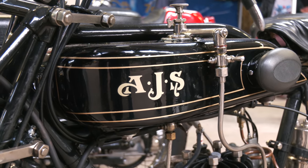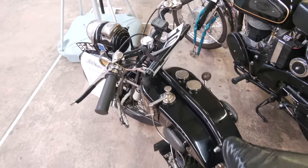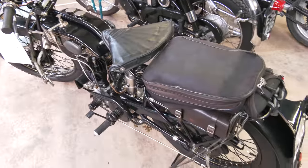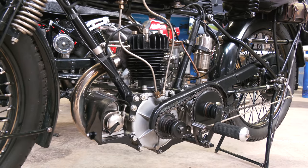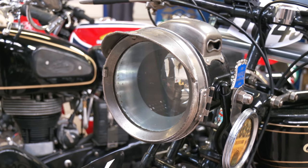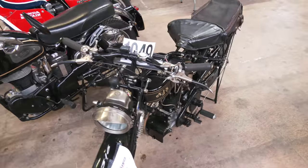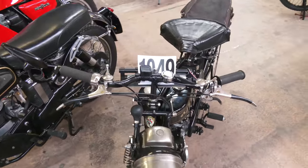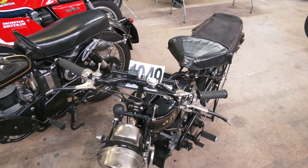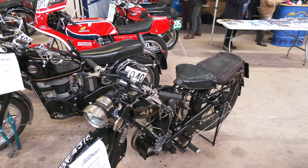Now we've got a lovely little AJS. It's actually a 250 and although it looks very similar to a 350, it's almost scaled down — it's quite a tiny little bike. Talking to the owner, it's not particularly fast, but it's a very tidy little bike and it's ideal for riding on the quiet lanes that we use for most of our runs.